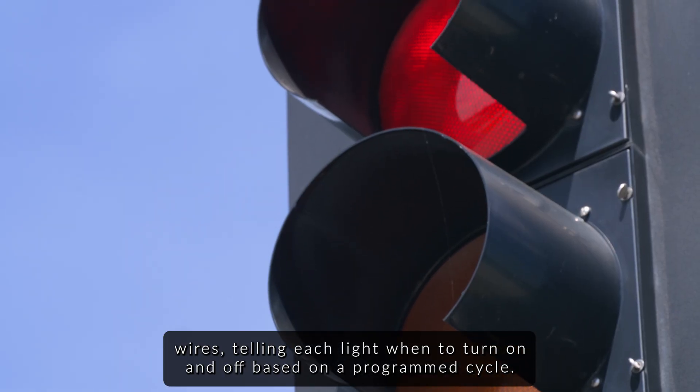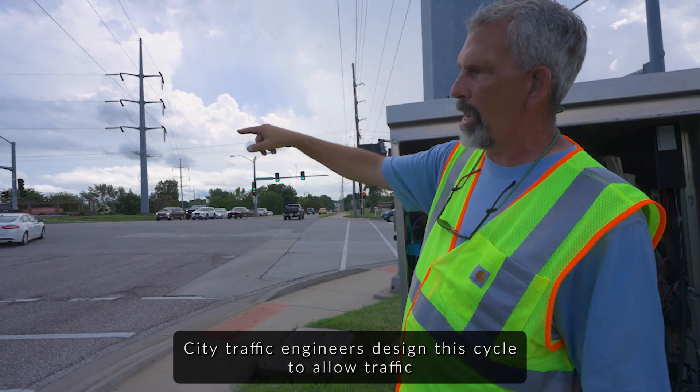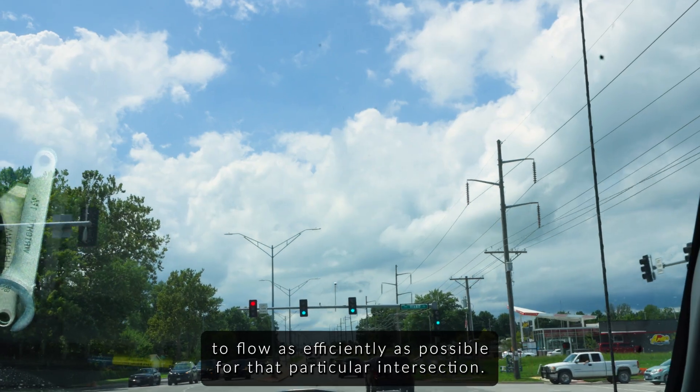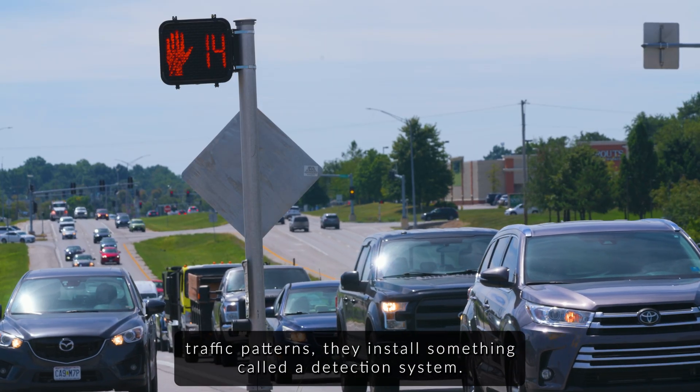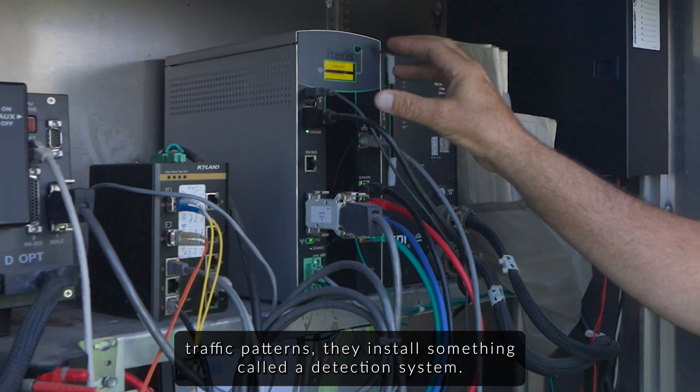This is based on a programmed cycle. City traffic engineers designed this cycle to allow traffic to flow as efficiently as possible for that particular intersection. In order to best match current traffic patterns, they install something called a detection system.